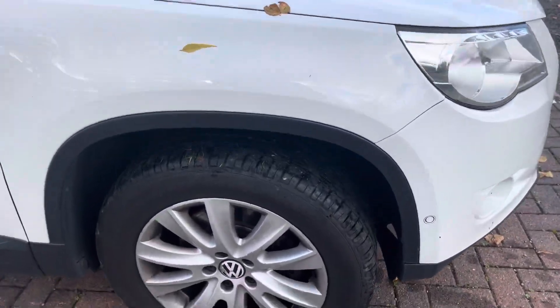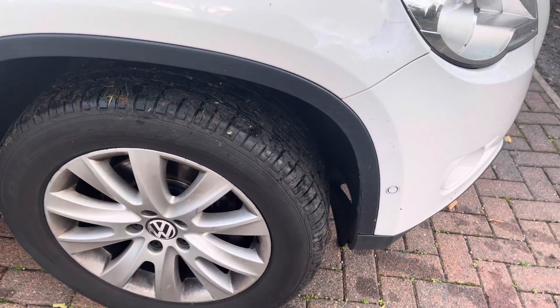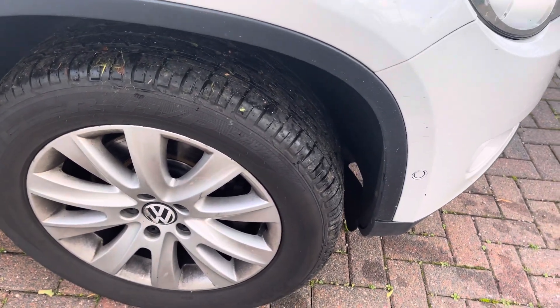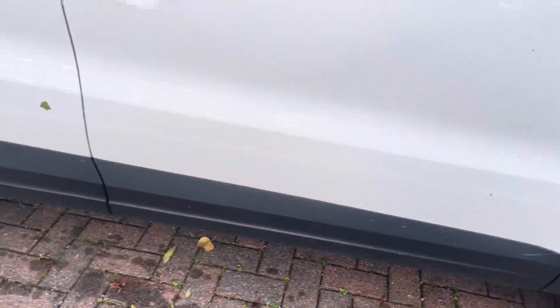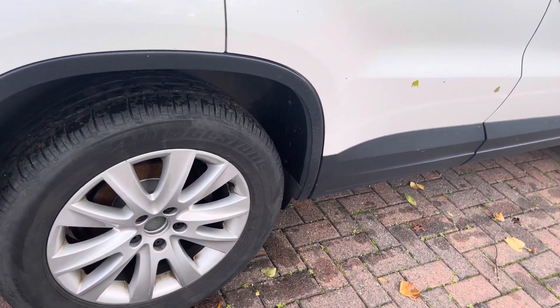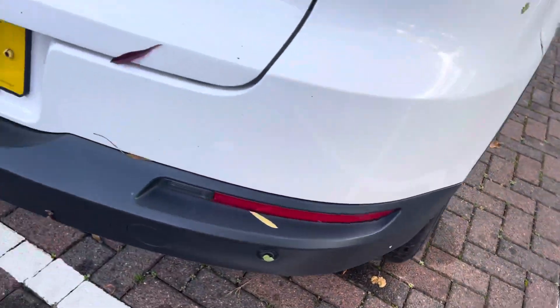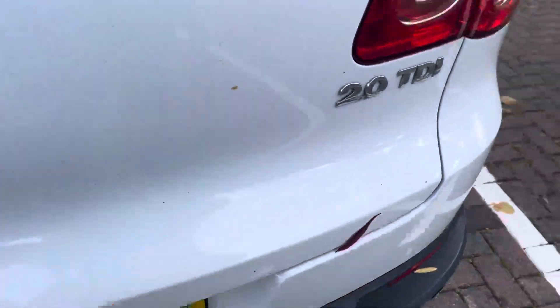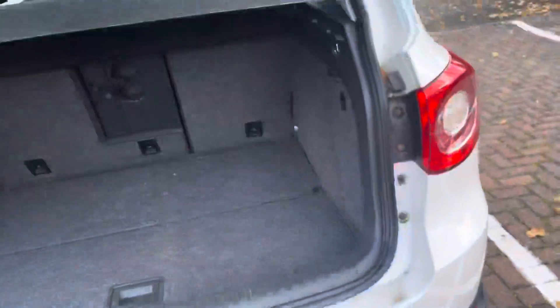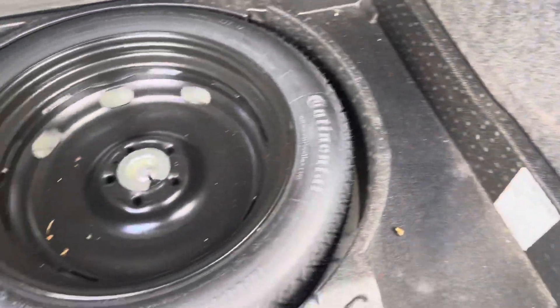Walking round the car, you've got the right hand front wheel and tyre in perfectly serviceable condition. Right hand rear wheel and tyre in perfectly serviceable condition. Missing a centre cap there. Looking round the back of the car, I can't see anything wrong at all. Very clean and tidy in the boot and you've got a space saver spare.